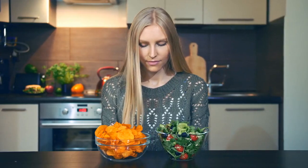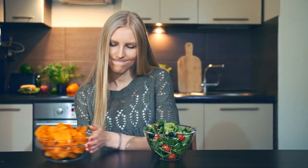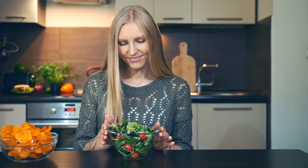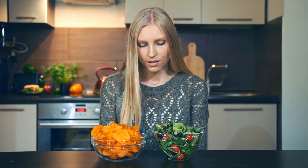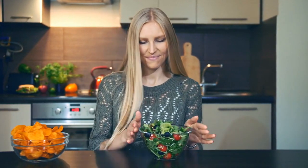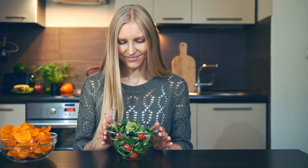Fake food lacks the vital nutrients and natural goodness that real food provides. Choosing real food over fake food is crucial for our overall health and well-being. Real food offers numerous benefits, including higher nutrient density, increased fiber content, lower sugar and sodium levels, and fewer artificial additives. It provides the necessary fuel for our bodies, supports immune function, and reduces the risk of chronic diseases.